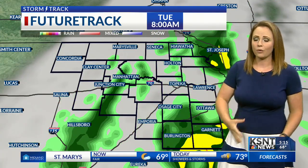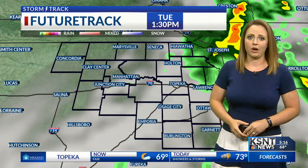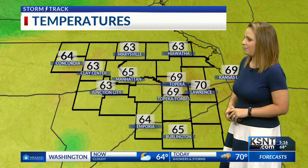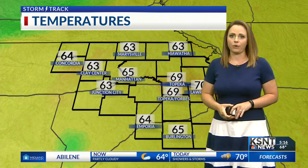This activity lingers before finally pushing off to the east and giving us a little bit of a break later on tomorrow afternoon. We do have several chances for scattered showers and storms throughout the next couple of days. Temperatures right now are in the low to mid 60s. We are still picking up on some upper 60s, even 70 degrees in Lawrence. We're at 65 degrees in Manhattan, 63 degrees in Marysville, Clay Center, and Junction City, and 64 degrees in Emporia this morning.